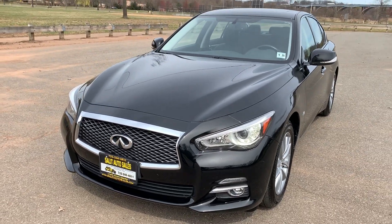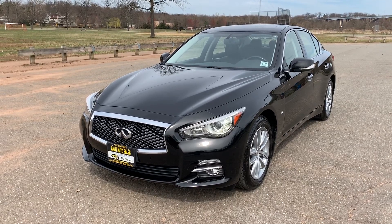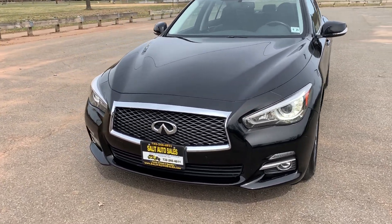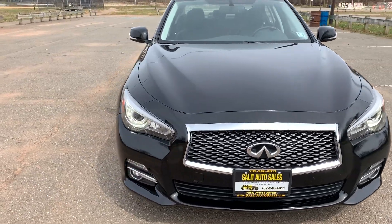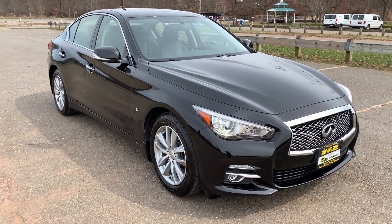And there you have it — a 2015 Q50 Premium all-wheel drive with under 30,000 miles on it. You can reach us at area code 732-246-4811, or on our website at saladautosales.com. Besides being able to view the CarFax report, you can also chat and text with us as well.